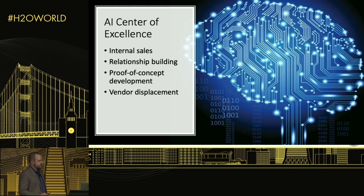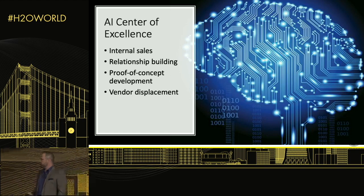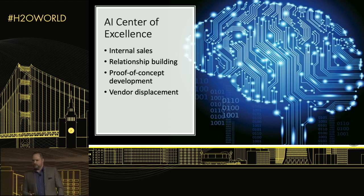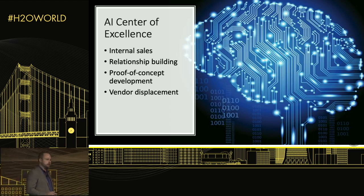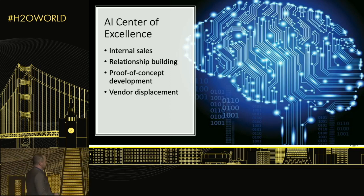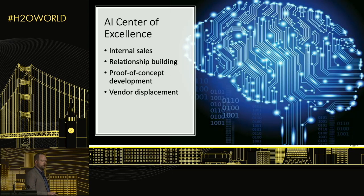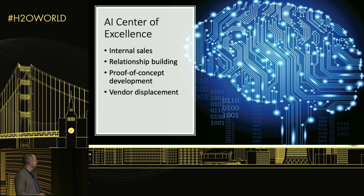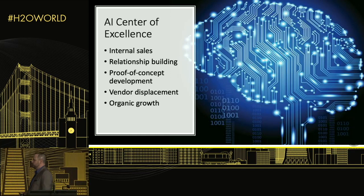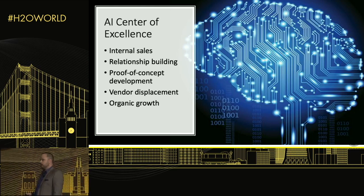This leads to vendor displacement, which is one of the major areas for us to seek project work — finding projects previously contracted to external vendors and doing the work ourselves. As I'm sure you're familiar, AI vendors in this space can sometimes be hard to evaluate; it's not always clear whether they can deliver what they promise or whether they want you to pay $150K for them to research it. We're currently in an organic growth stage where project successes are raising our profile and generating more work.